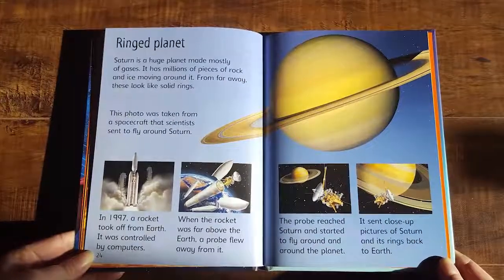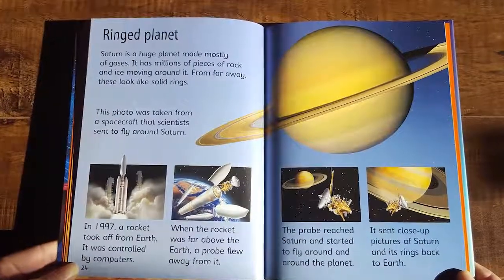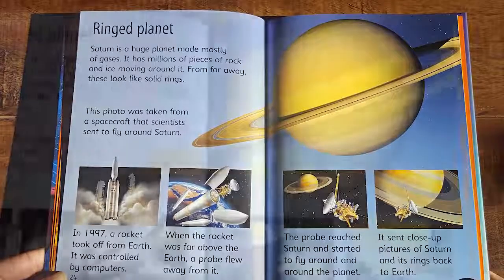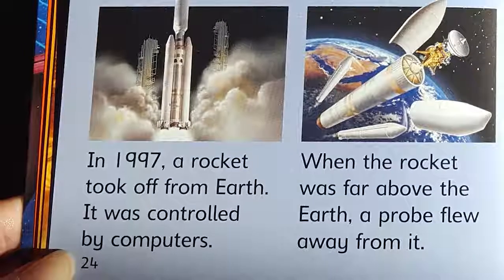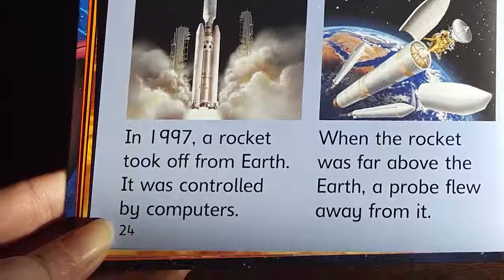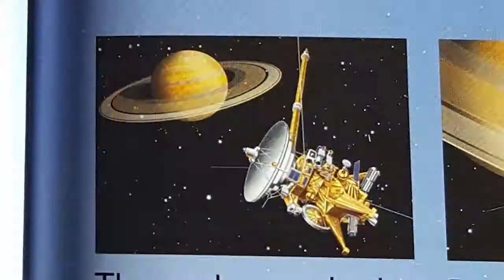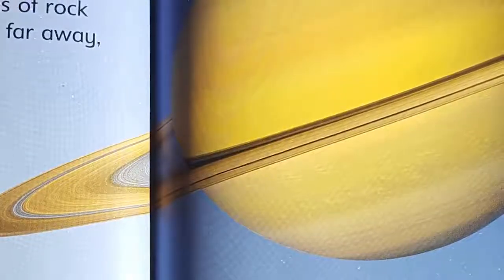Saturn is a huge planet made mostly of gases. It has millions of pieces of rock and ice moving around it. From far away, these look like solid rings. This photo was taken from a spacecraft that scientists sent to fly around Saturn. In 1997, a rocket took off from Earth — controlled by computers. When the rocket was far above the Earth, a probe flew away from it. The probe reached Saturn and started to fly around the planet, sending close-up pictures of Saturn and its rings back to Earth.